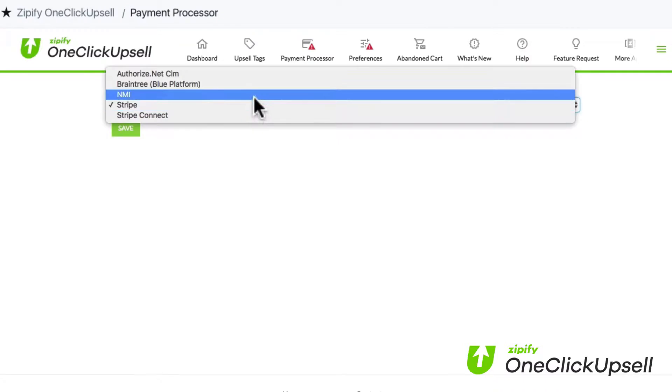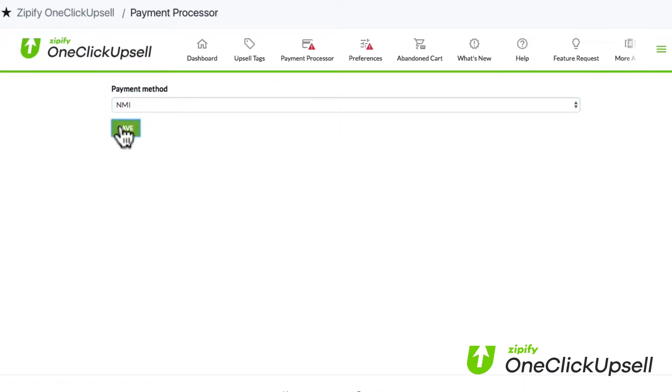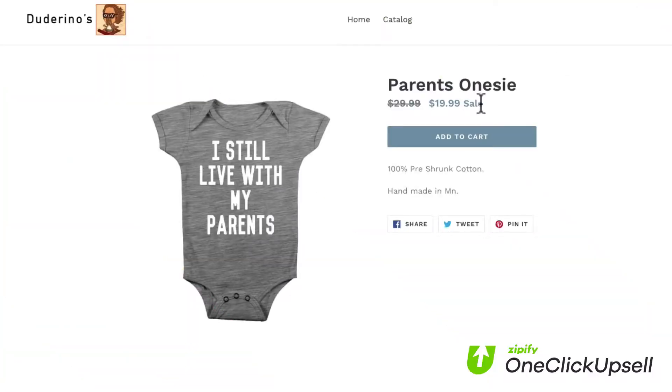Just select the NMI gateway as your payment processor, enter all of the pertinent information, and save it. It's that easy. Once you've integrated your NMI account, OCU will work like always.